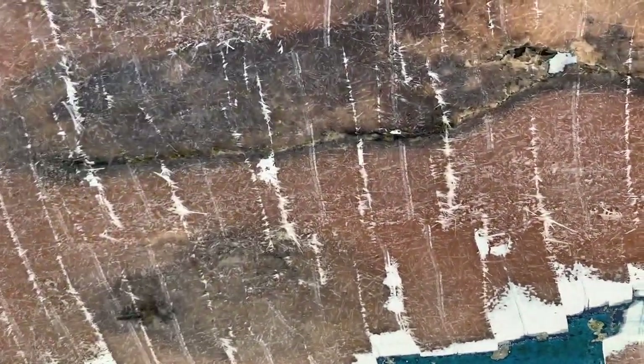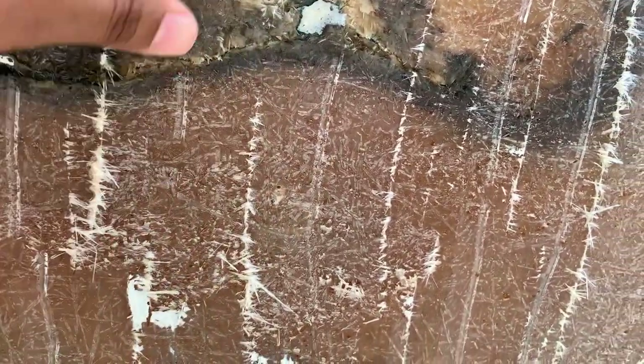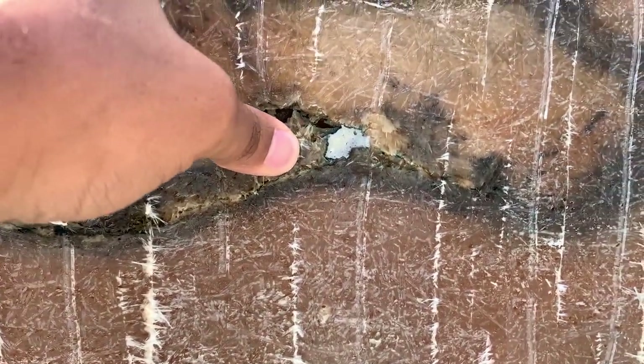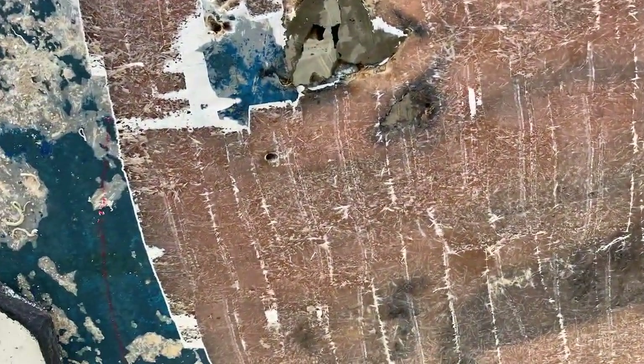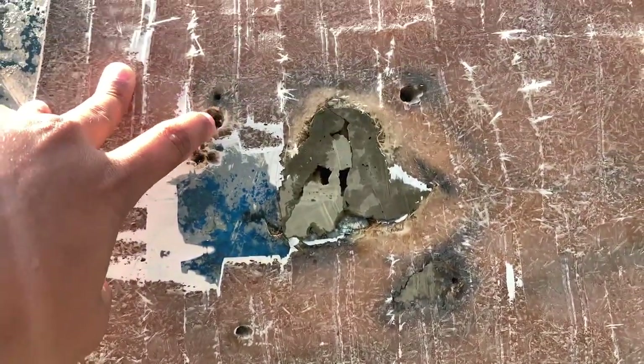The damage we uncovered was extensive, a lot of it not visible from under the gel coat. The gel peeler saved us hours, if not days, getting through multiple layers of gel coat to inspect the fiberglass underneath.